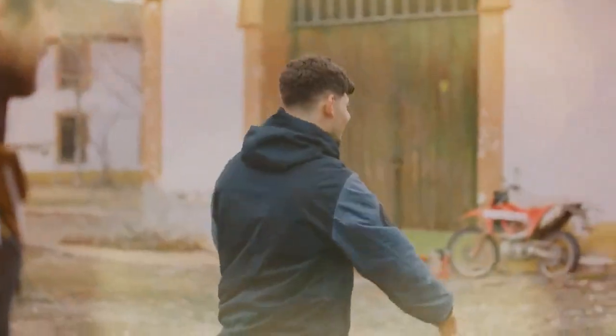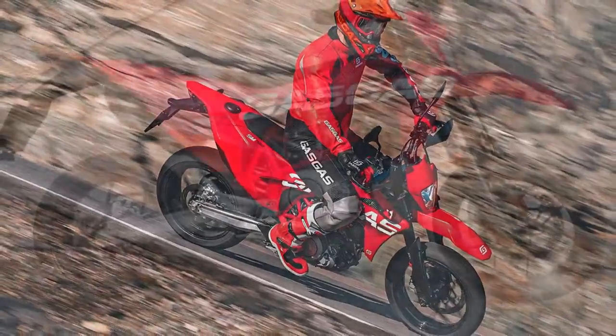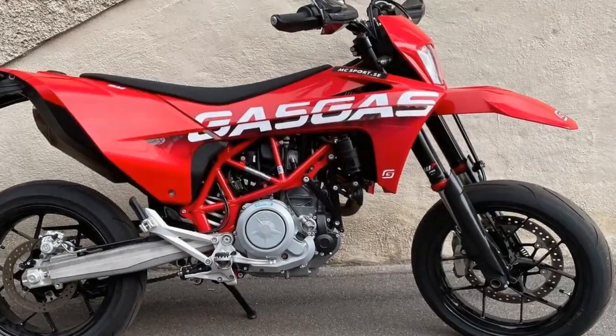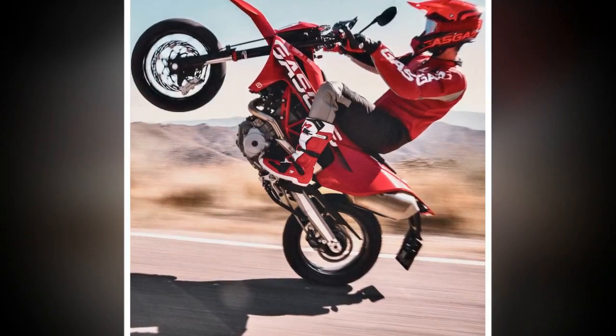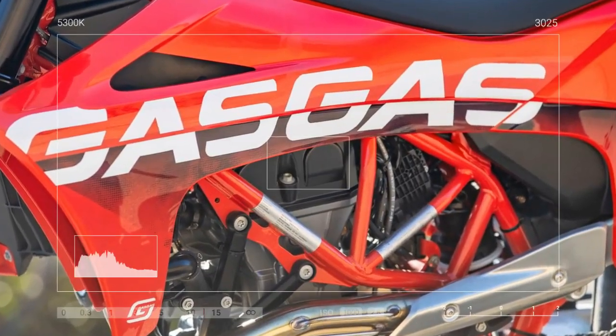Braking is handled by a four-piston CNC-machined Brembo caliper with a 320mm rotor at the front and a single-piston Brembo caliper with a 240mm disc at the rear. Electronic aids include a map switch with two ride modes: Mode 1 Street and Mode 2 Supermoto, switchable traction control, and switchable ABS. Mode 1 offers crisp throttle response with cornering-sensitive traction control, while Mode 2 provides smoother throttle response with Supermoto traction control, allowing for wheelies and drifts. An optional dongle can deactivate rear wheel ABS while maintaining front ABS.